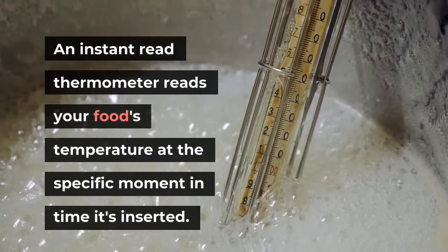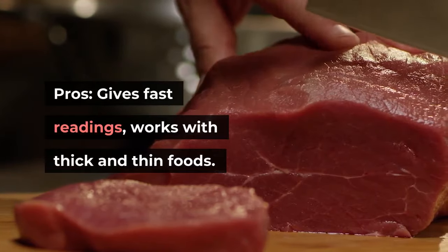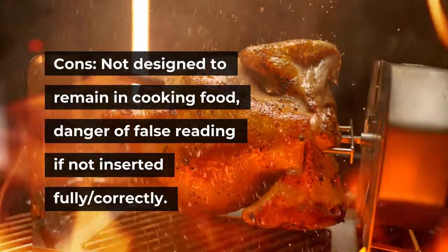An instant read thermometer reads your food's temperature at a specific moment in time — it's inserted into the food. Pros: gives fast readings, works with thick and thin foods. Cons: not designed to remain in cooking food, and there's a danger of a false reading if not inserted fully or correctly.